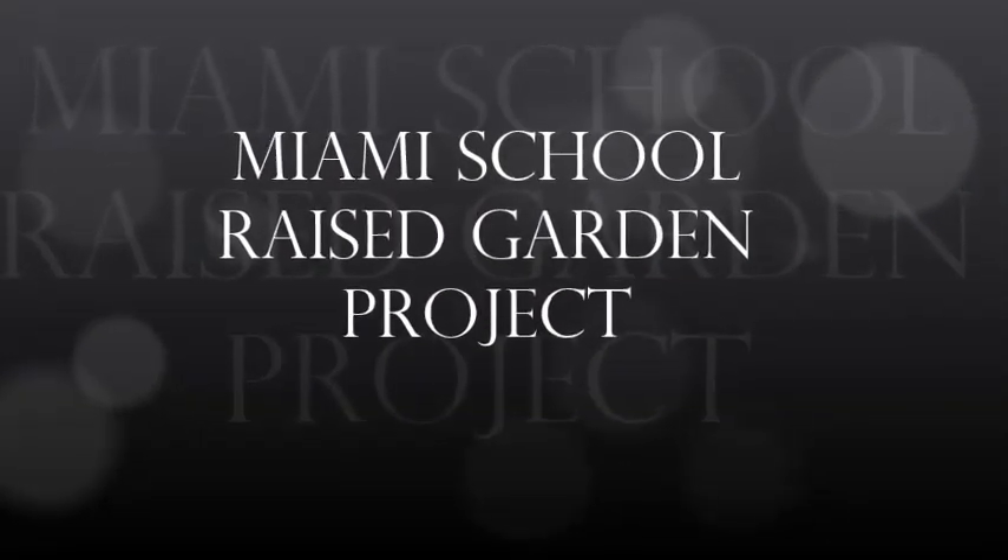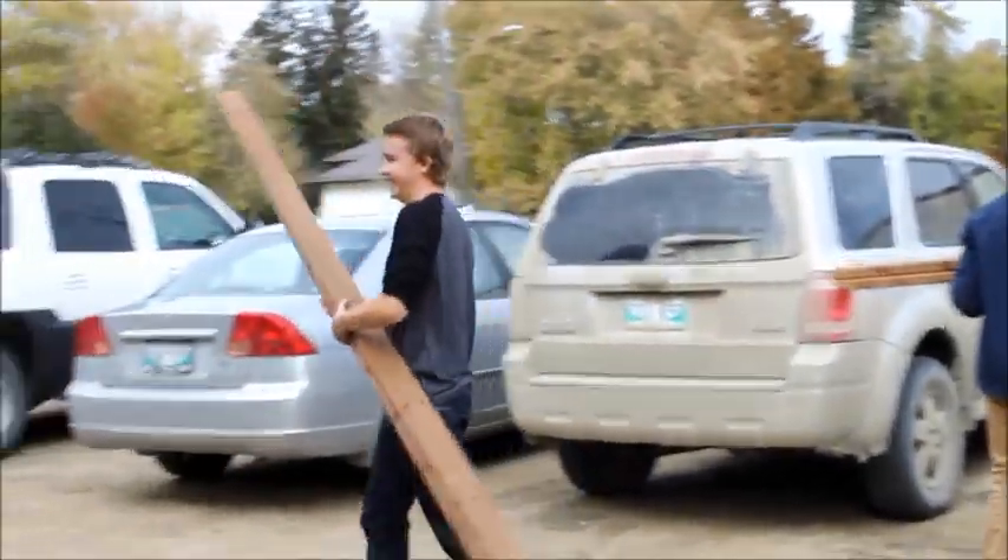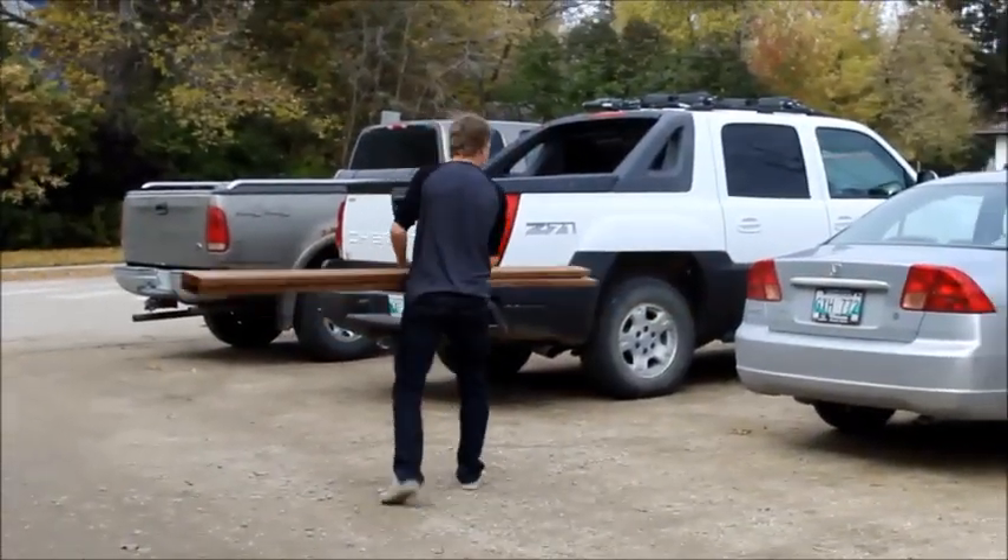Miami School is located in southern Manitoba. We're a rural community that works together and plays together and grows together.